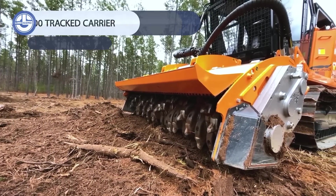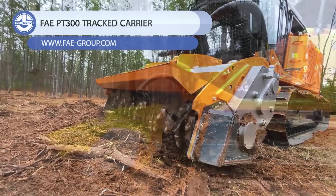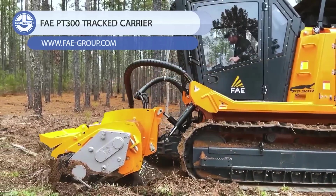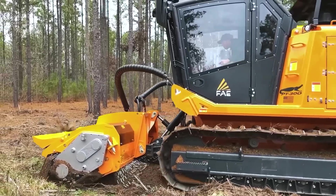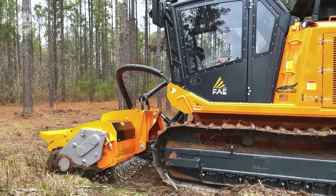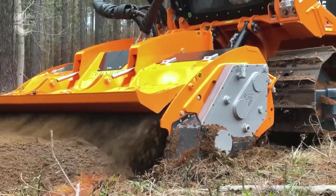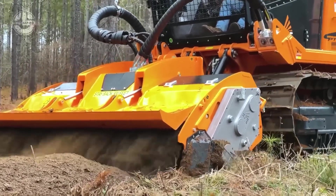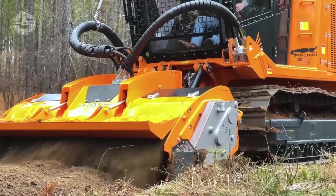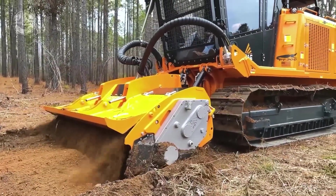Next on our list is the FAE PT300. It is a mulcher with tracked undercarriage designed for the most demanding operations, such as managing woodlands and forests or building fire breaks near power lines and oil and gas pipelines. It is compatible with a broad range of FAE hydraulic equipment, including forestry mulchers, cutters, stone crushers, stump cutters, and dozer blades.